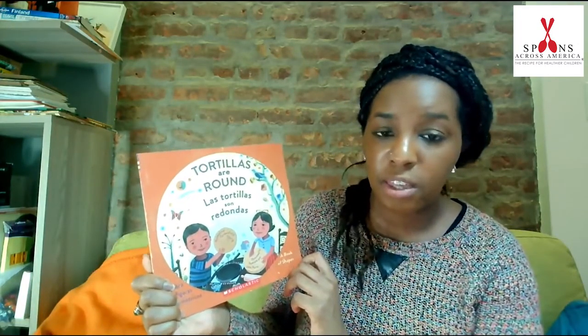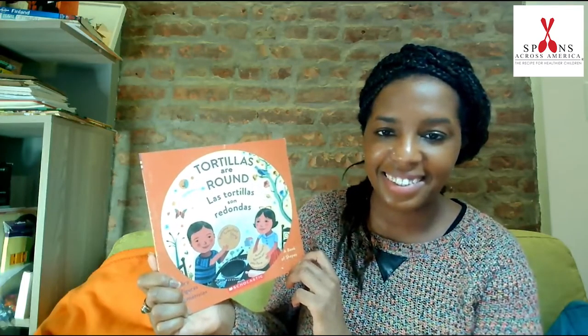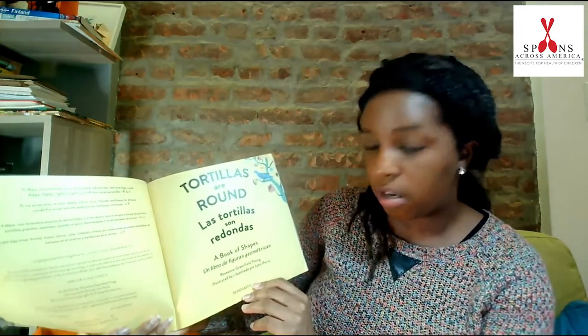Today's story is set in Mexico. There will be some words that you probably don't recognize, but that's okay. I'll teach them to you and you can practice at home. Tortillas Are Around. Las Tortillas Son Redondas, a book of shapes. Written by Roseanne Greenfield Thong and illustrated by John Parra.